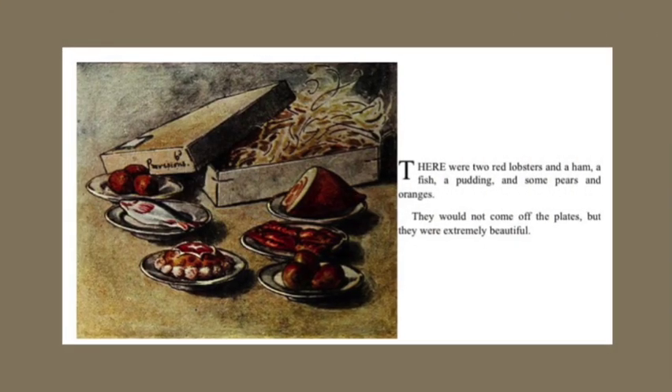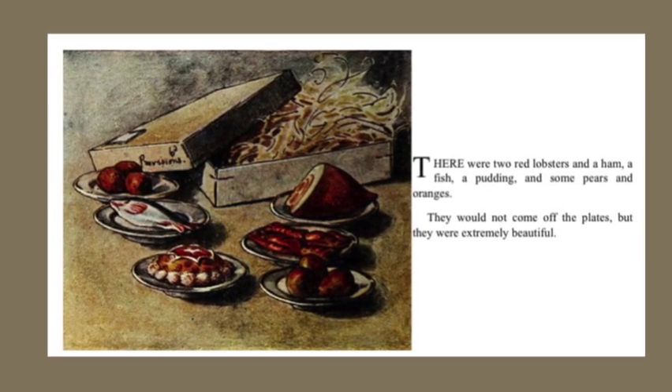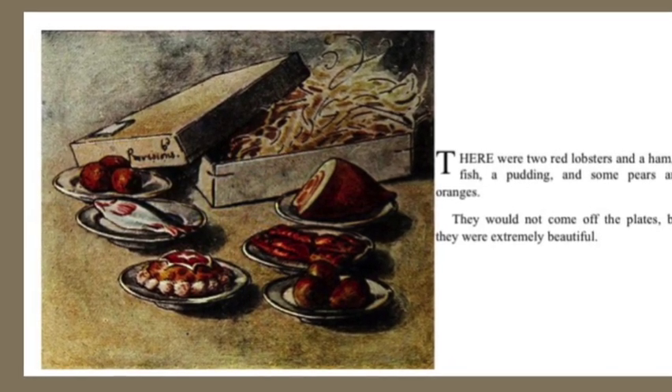There were two red lobsters and a ham, a fish, a pudding, and some pears and oranges. They would not come off the plates, but they were extremely beautiful.